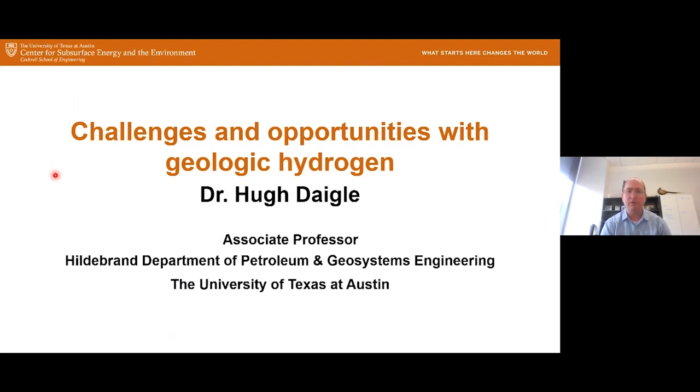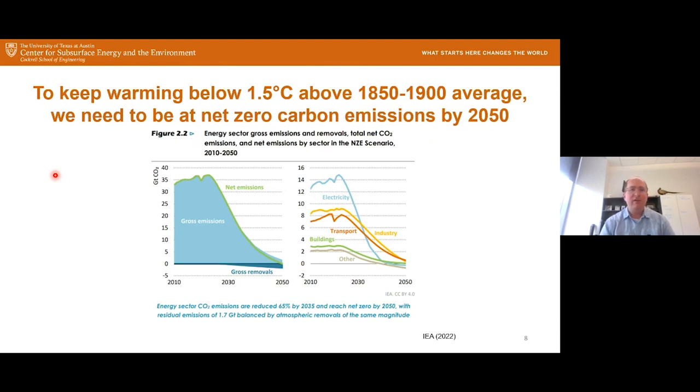Let's get started. If we look at scenarios where future global warming is kept at or below 1.5 degrees Celsius above the 1850–1900 average, most projections show we need to be at net zero carbon emissions by 2050. This is one particular scenario published by the IEA in 2022, showing we have to get net emissions down to zero or even slightly below by 2050, involving decarbonizing sectors including electricity, industry, transport, and others.